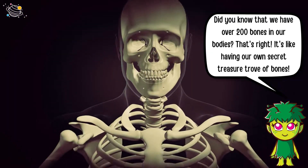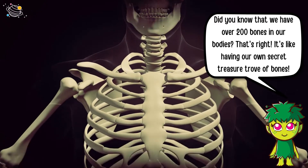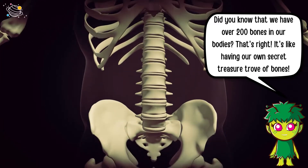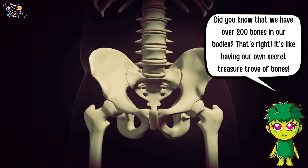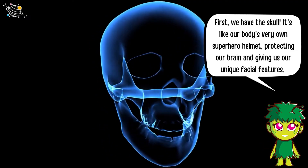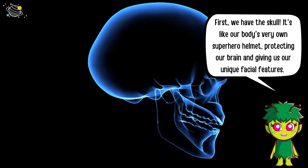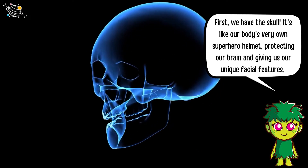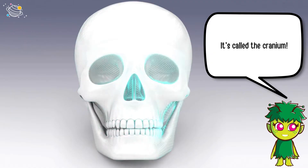Did you know that we have over 200 bones in our bodies? That's right, it's like having our own secret treasure trove of bones. First, we have the skull — it's like our body's very own superhero helmet, protecting our brain and giving us our unique facial features. It's called the cranium.